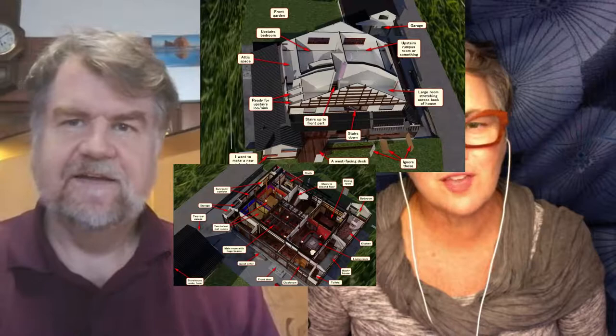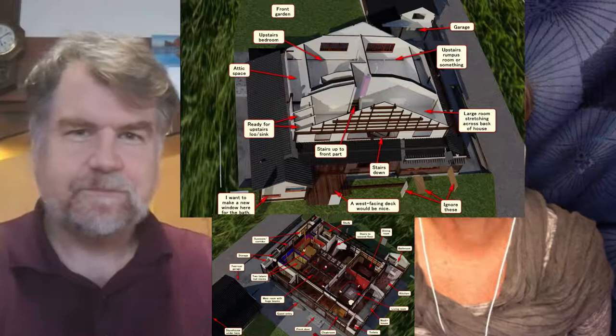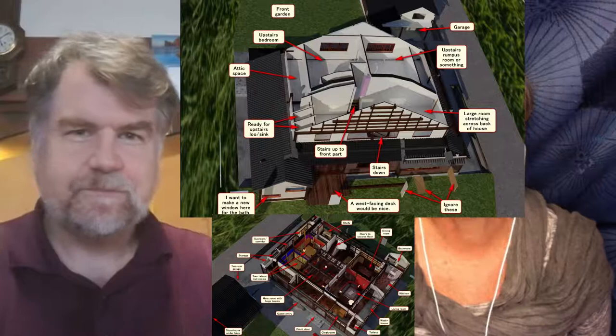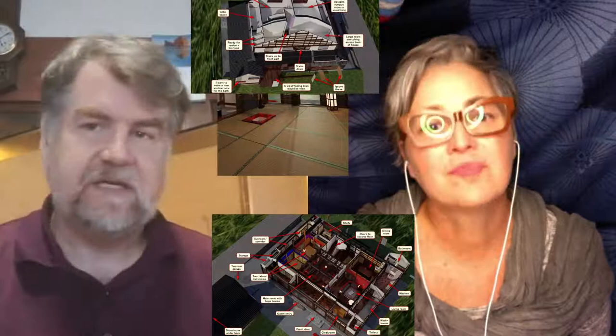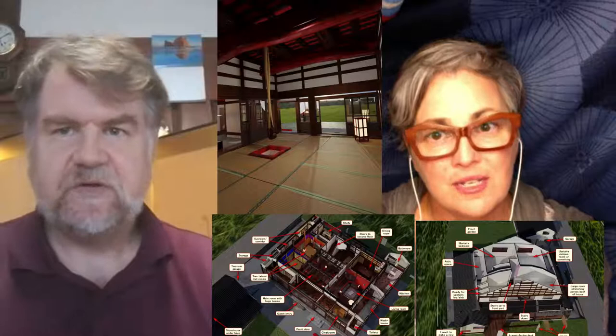If you go to the Seison-kaku villa next to Kenroku-en — built in the 1860s for the mother of the ruling lord — upstairs the rooms have walls with purple, black, red and blue. It's quite dramatic and quite unlike what you might think of as traditional Japanese design based on the Kyoto-style tea room aesthetic. It's bright and bold but very authentically traditional Japanese coloration.